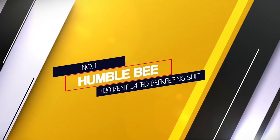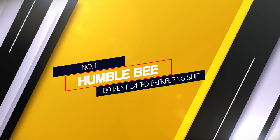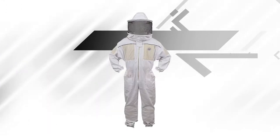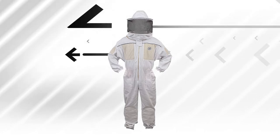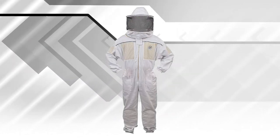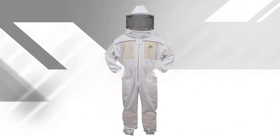Number 1. Most Popular. Humblebee 430 Ventilated Beekeeping Suit. Humblebee's 430 Ventilated Beekeeping Suit is constructed from a premium blend of 50% cotton and 50% synthetic fabric with ventilation panels.